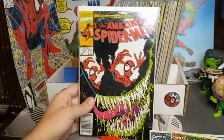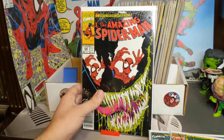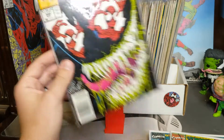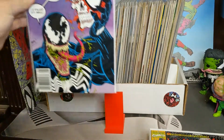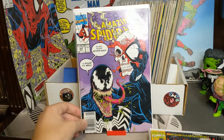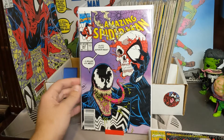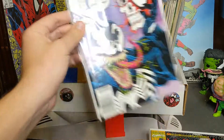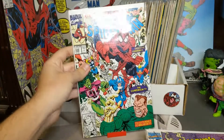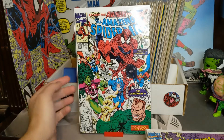Then we got 346 — another awesome Venom cover, one of those that if I ever see it out in the wild I always pick it up. This is another newsstand. And we got 347 — my wife's favorite cover. She's big into Shakespeare, so she loves references to that. 348 — we got the Sandman, Thor, a bunch of people in the background — Cap's there — the Avengers and the Amazing Spider-Man.